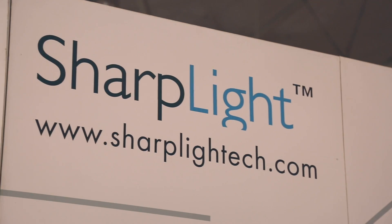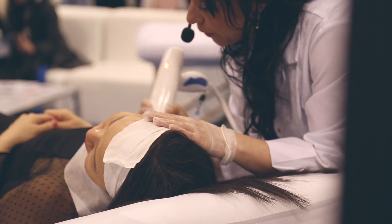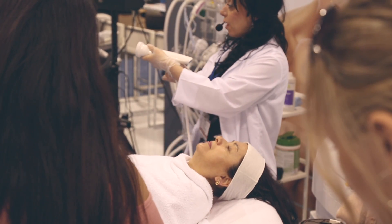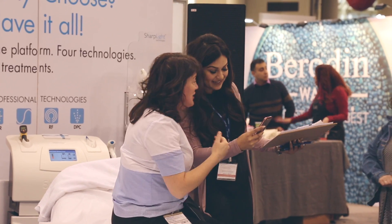We've been with Sharplight now for a year. They've been phenomenal from beginning to end. The results speak for themselves. The patients are completely pleased with it, and that's what happens when you tag team with Sharplight — a reputable company, a leader in light technology. You can't go wrong. There's no hesitation. Don't question it. Just go for it. You'll be more than happy and your patients will thank you as well.